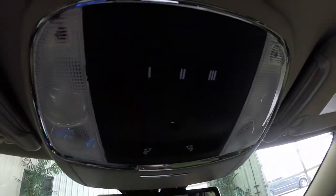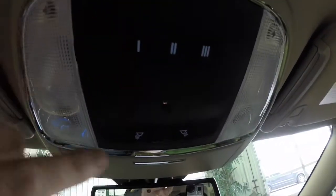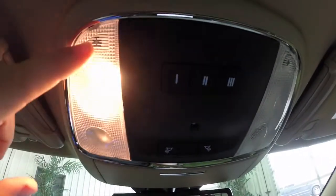Overhead you have your controls for HomeLink and your personal garage door opener, your map lights, and reading lights as well.